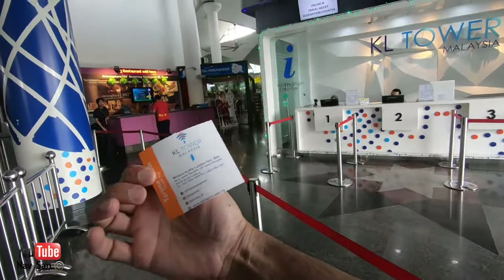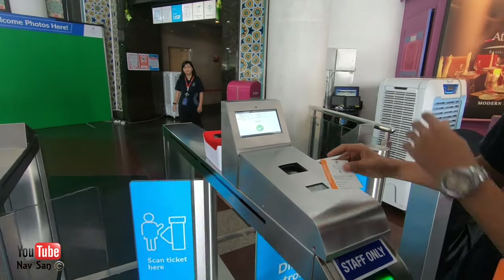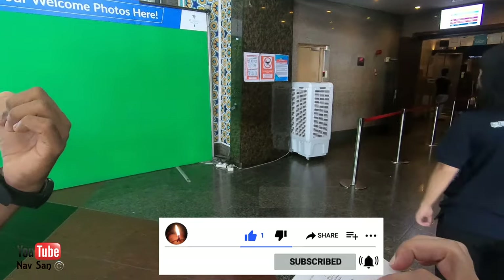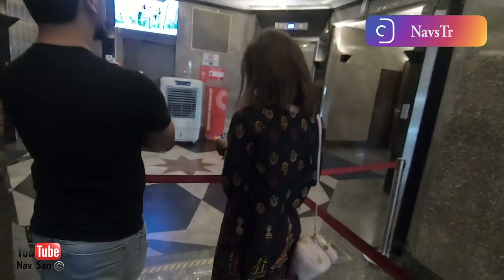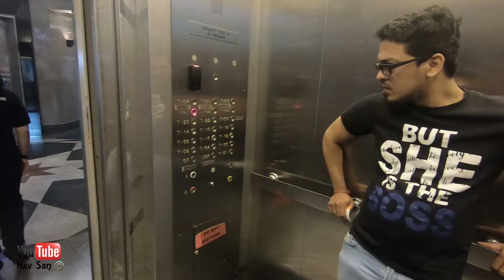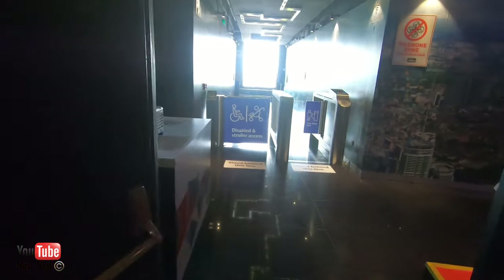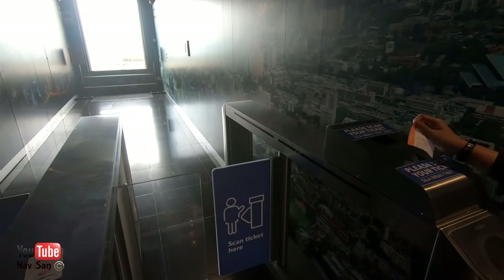I've got my ticket. There are two ticket prices you can get. One is 99 ringgit, which is roughly 17 pounds or just over 20 dollars, and this gives you access to the Sky Tower which is right at the top. The second ticket is the cheaper one for 49 ringgit, which only gives you access to the lower floor so you cannot go outside. They'll check your ticket to make sure you have the right one and haven't tried to sneak in by buying the 49 ringgit ticket and coming up to the Sky Tower.